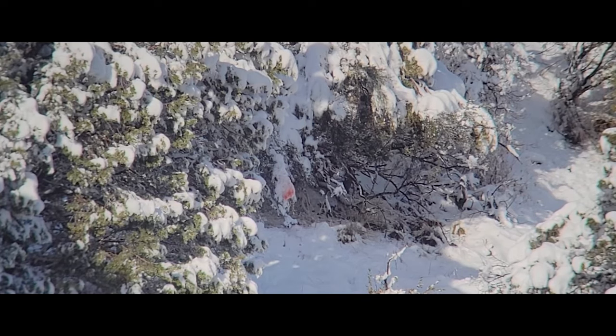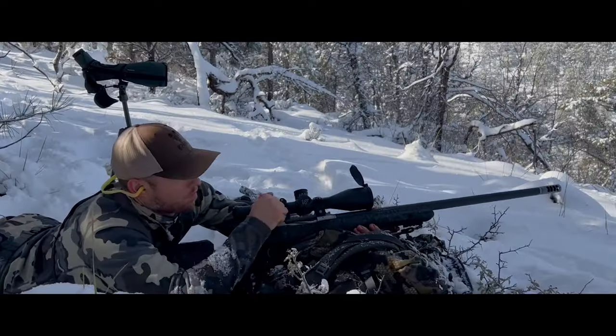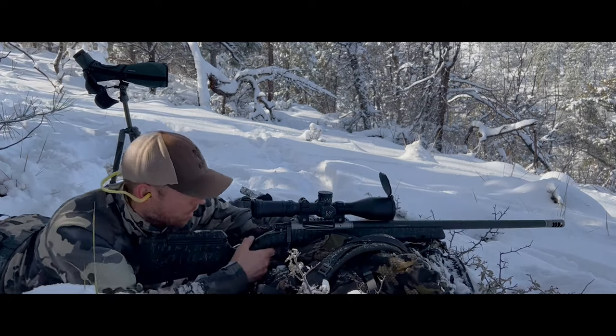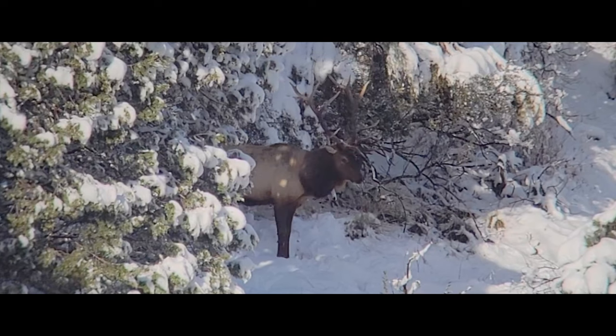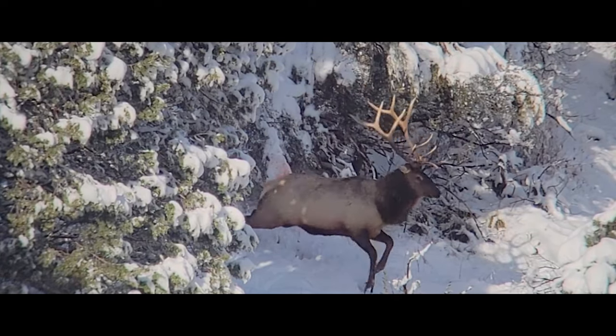That sounded like it hit him. The first shot I jerked. Second shot I settled down and bore down. I heard the hit, and there's a big pile of blood right behind where he was.